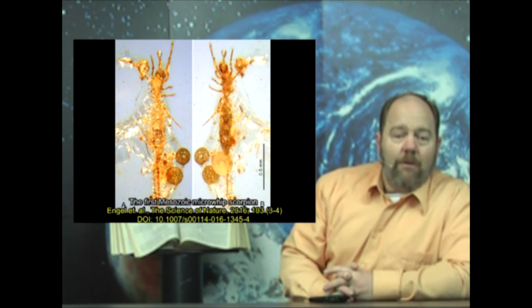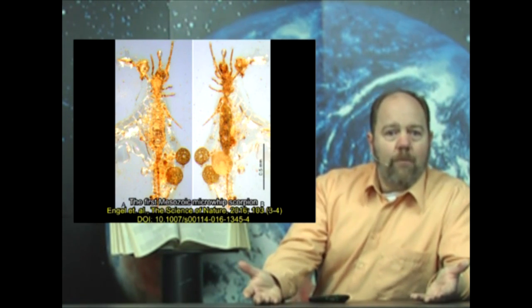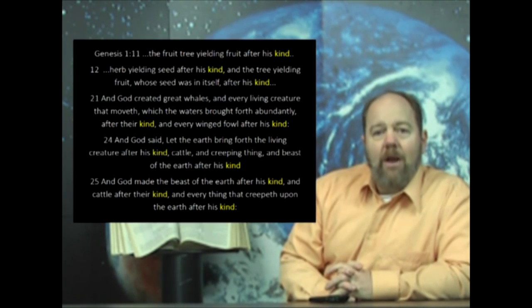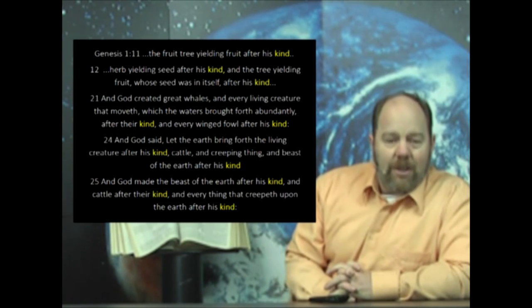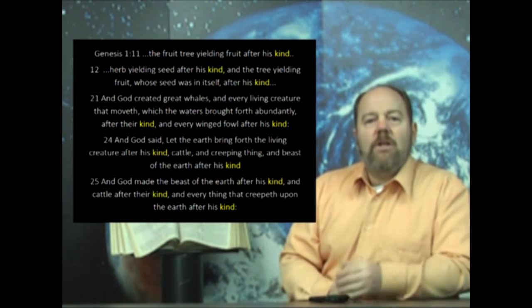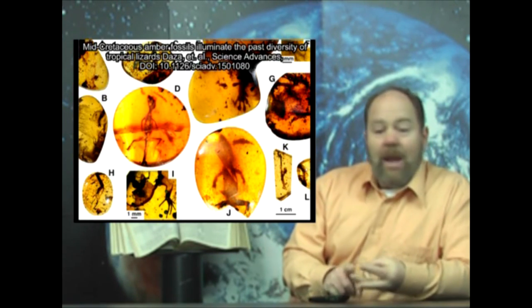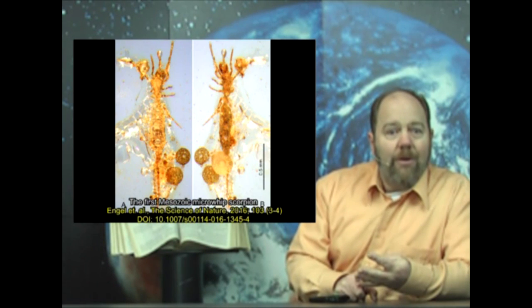What do we really see in the fossil record? Stasis and extinction — neither of which are one bit of help to evolution, and both affirm the biblical account of creation, where ten times in the first chapter of Genesis it says God created life to reproduce after its kind. What we see in the fossil record is the caddisfly, geckos, chameleons, and the microwhip scorpion, all faithfully reproducing after their kind.